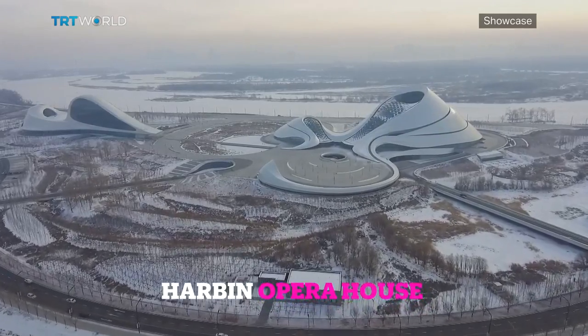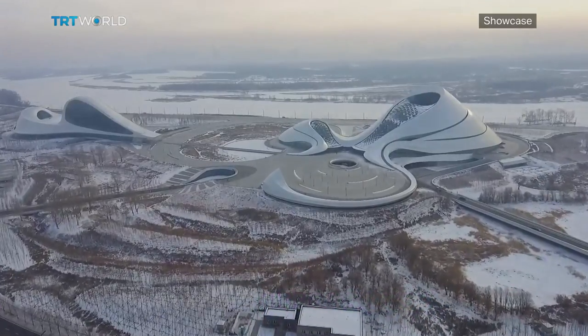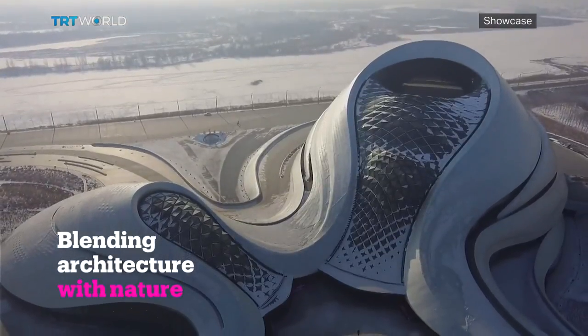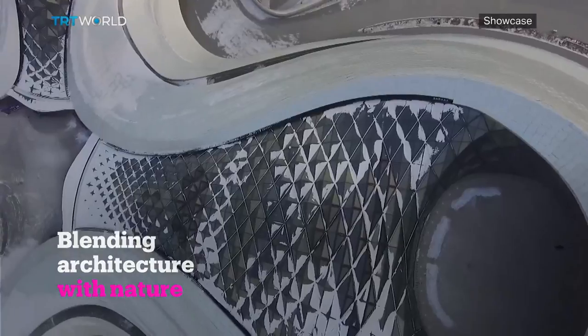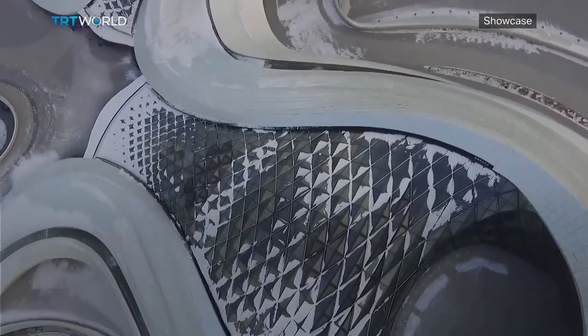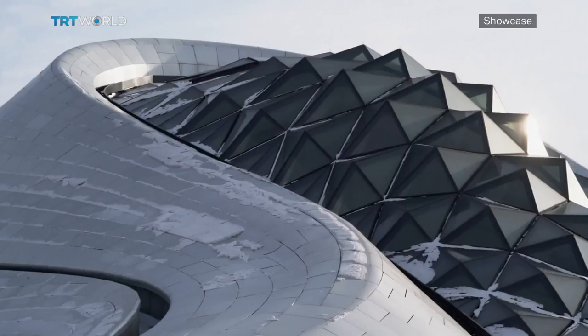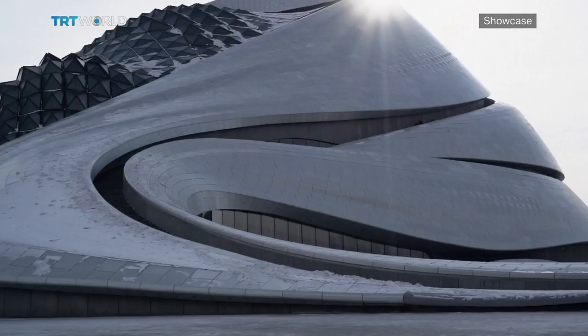Its swirling silver features were imagined as an extension of the surrounding river flows and wetlands. The Harbin Opera House in China's Heilongjiang province has become a new attraction for a city best known for its winter festivities. It was completed in 2015 by Beijing-based architectural firm MAD and has received multiple awards ever since.